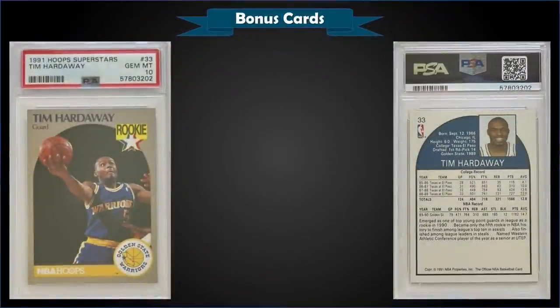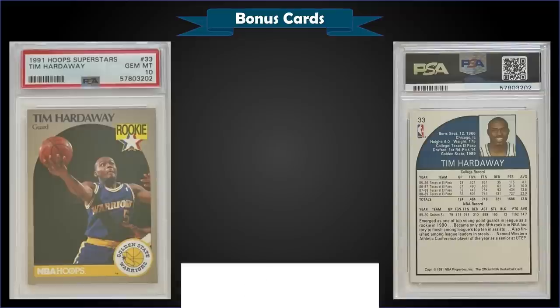From 1991 Hoops Sears Superstars — the little 100-card Sears set — we have a Tim Hardaway second-year card, or rookie reprint, since it mirrors the 1990 Hoops rookie card and still says rookie on it even though released in 91. Graded gem mint PSA 10, it sold at auction for $77. This exact card sold for $52 in June of 2021 — up about 50% since then — and it has a pop of only three.